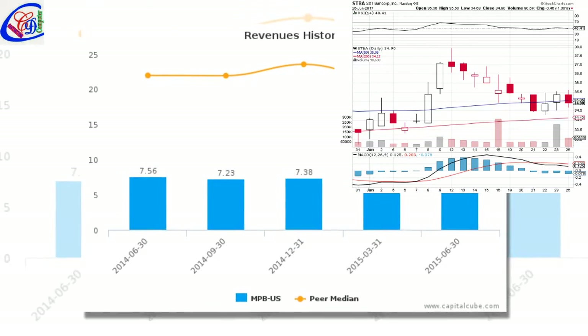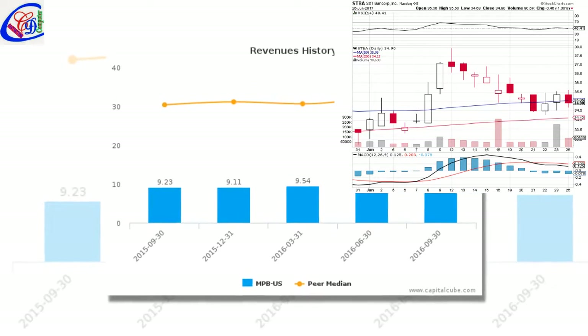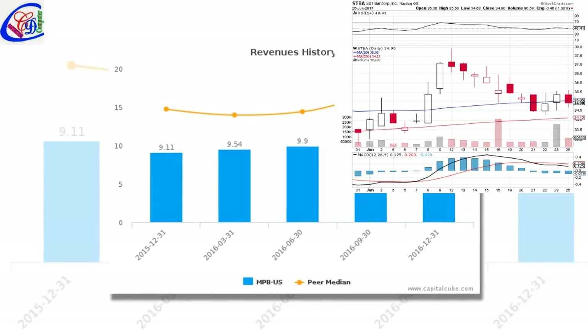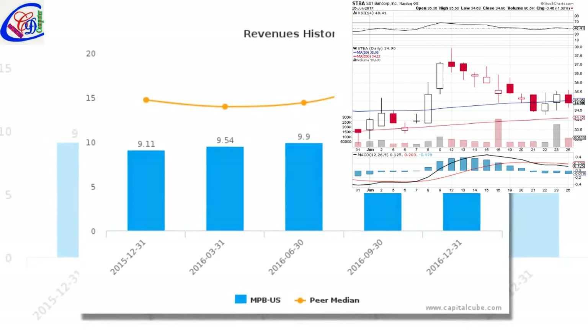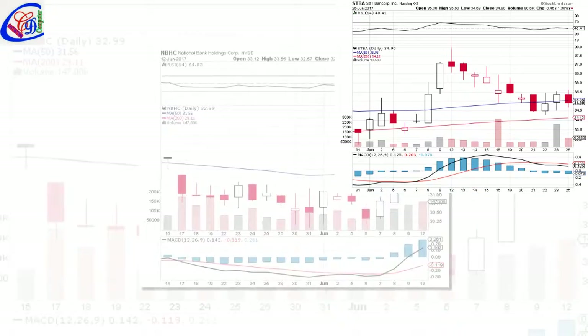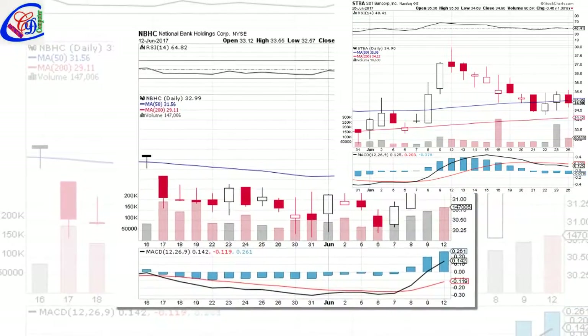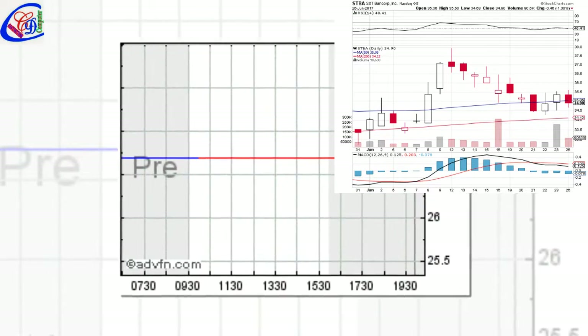A simple moving average smooths out volatility and makes it easier to view the price trend of a security. If the simple moving average points up, this means that the security's price is increasing. If it is pointing down, it means that the security's price is decreasing. The longer the time frame for the moving average, the smoother the simple moving average. A shorter-term moving average is more volatile, but its reading is closer to the source data.